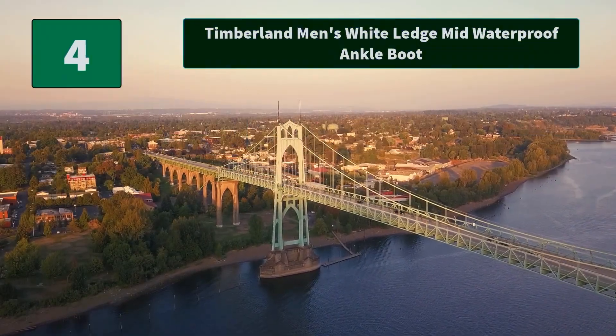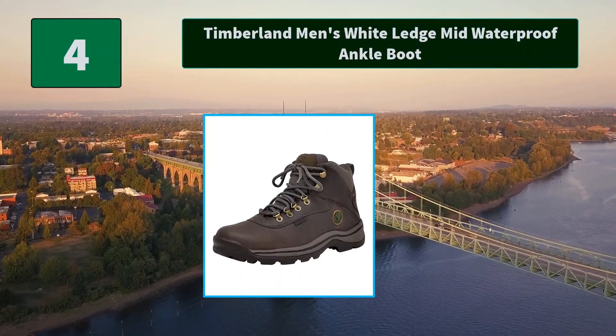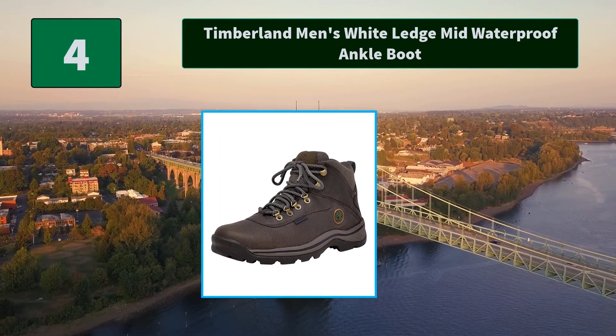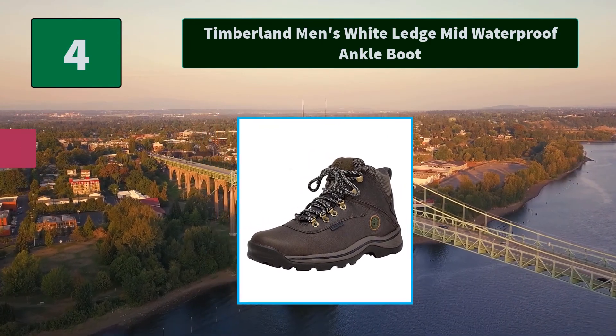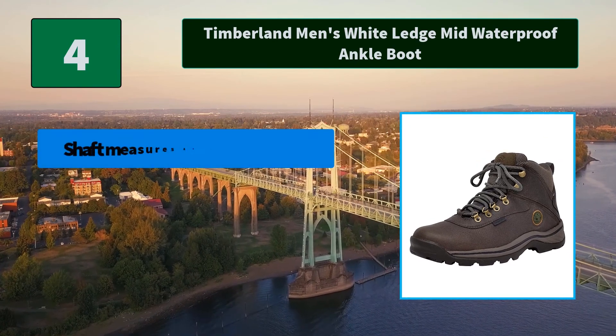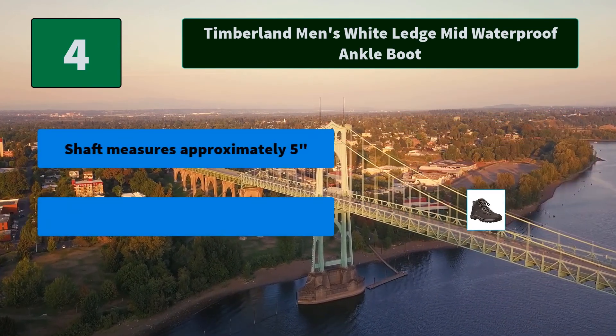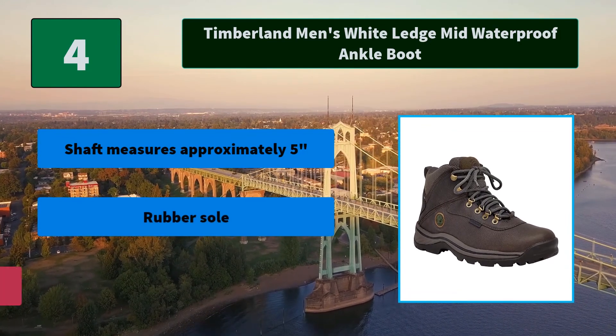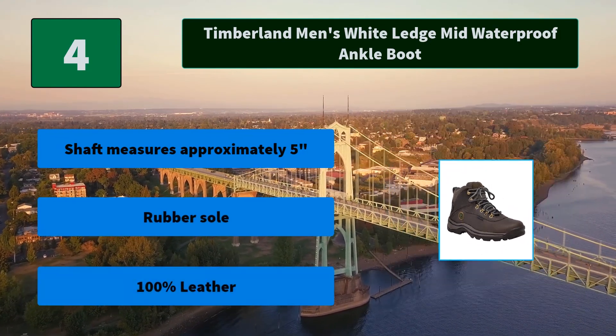Number 4: Timberland Men's White Ledge Mid Waterproof Ankle Boot. Timberland set new industry standards for craftsmanship, durability and protection — a global leader in design, engineering and marketing of premium footwear. Main features: shaft measures approximately 5 inches, rubber sole, 100% leather.